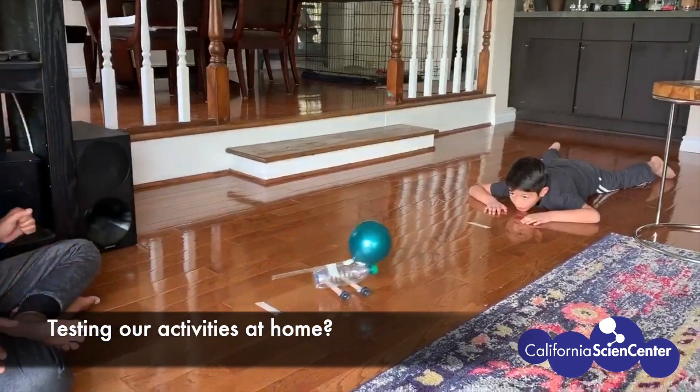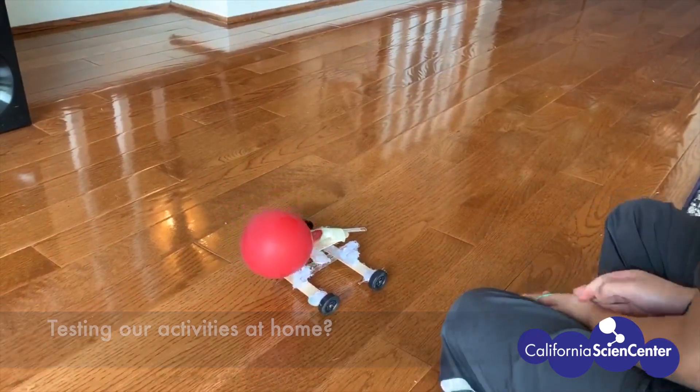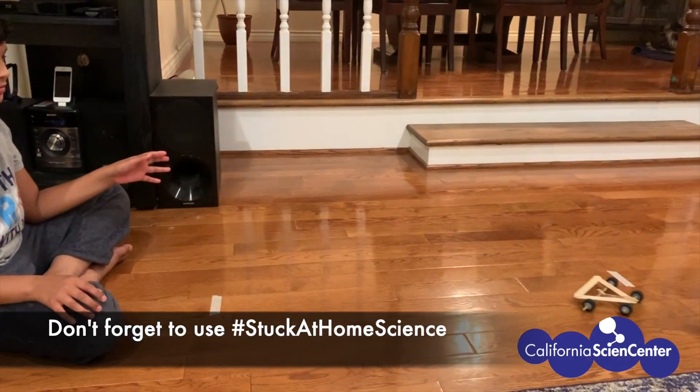Now check out these scientists and their car designs. Remember, engineering is about failing, modifying, and making adjustments until we get it just right.